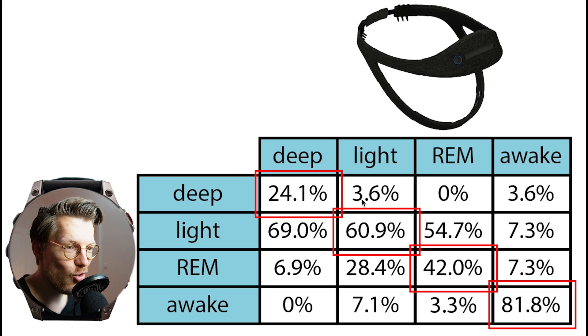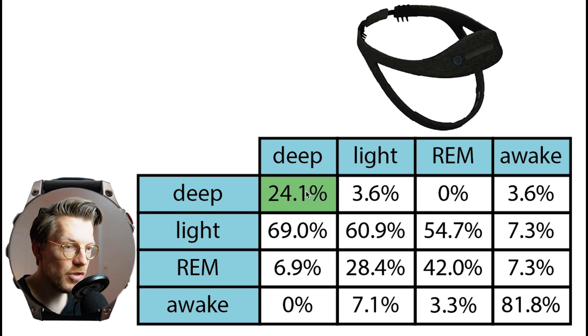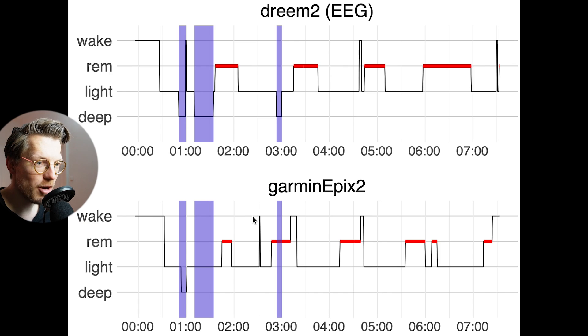Each column sums to 100%, so we can see what percentage of each sleep stage according to the Dream 2 EEG headband was predicted as each stage by the Epyx 2. If they perfectly agree, all values on the diagonal should be 100%. Only about 24% of what was deep sleep according to the EEG device was also deep sleep according to the Epyx 2 — most of it was detected as light sleep. This discrepancy is mostly due to the Epyx 2 detecting very little deep sleep.